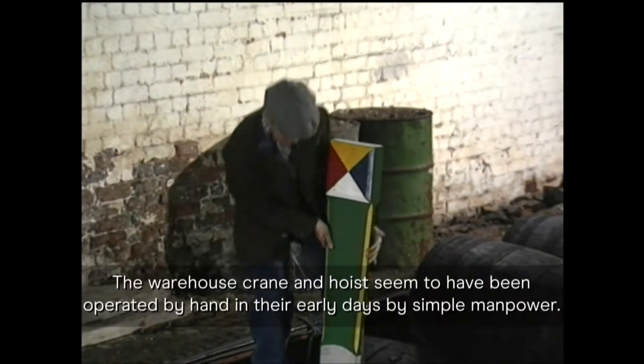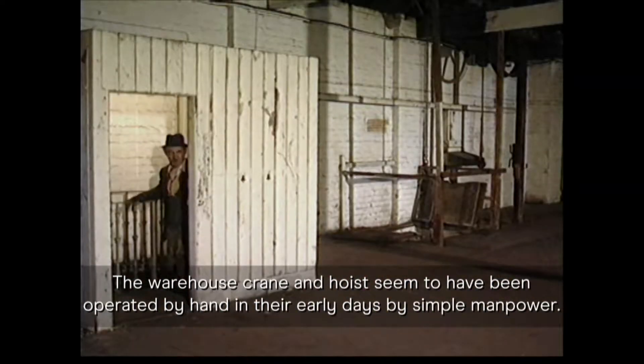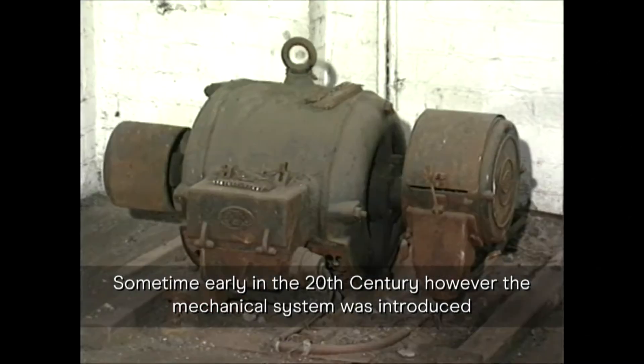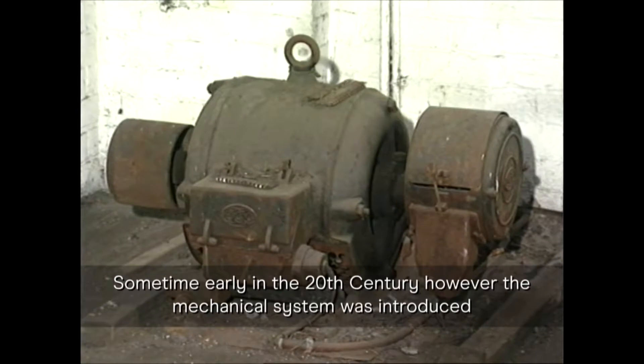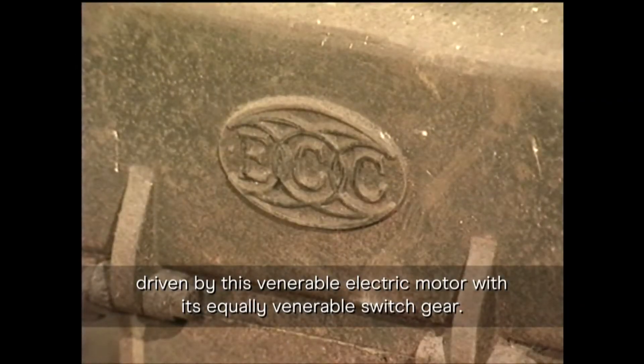The warehouse crane and hoist seemed to have been operated by hand in their early days, by simple manpower. Sometime early in the 20th century, however, a mechanical system was introduced, driven by this venerable electric motor with its equally venerable switchgear.